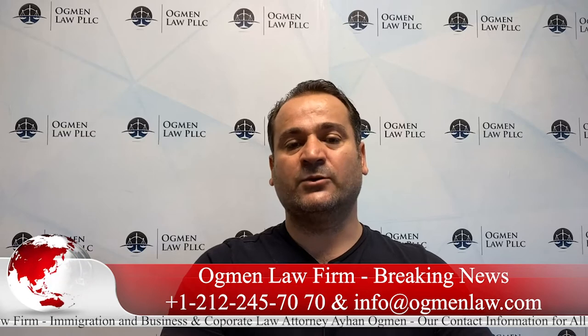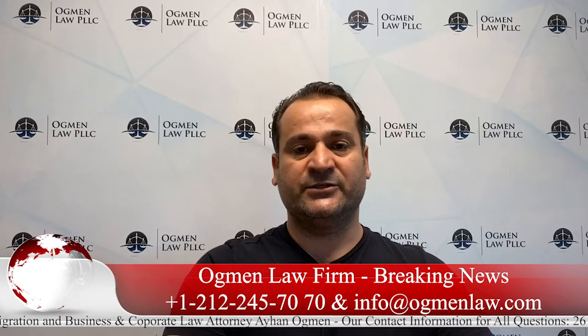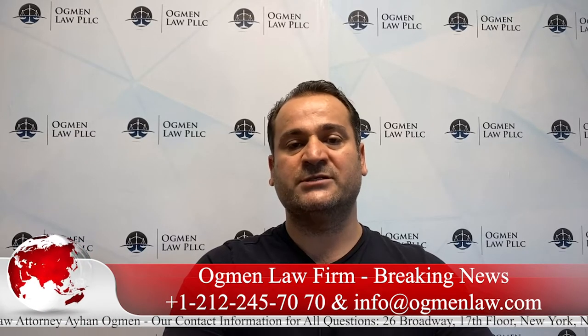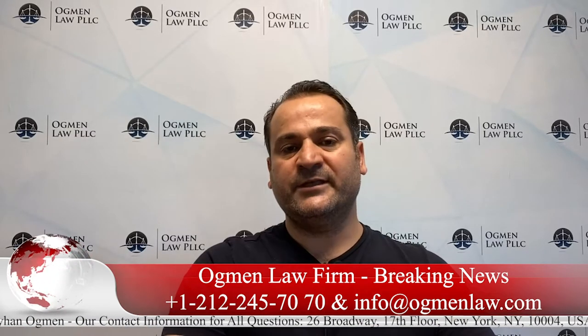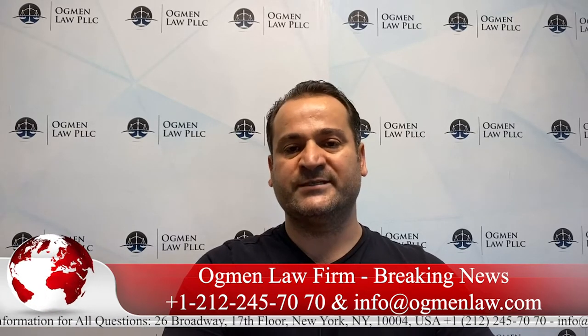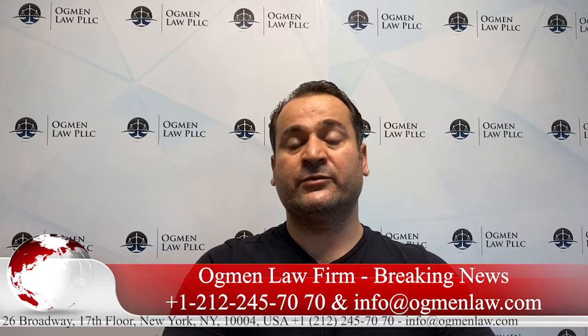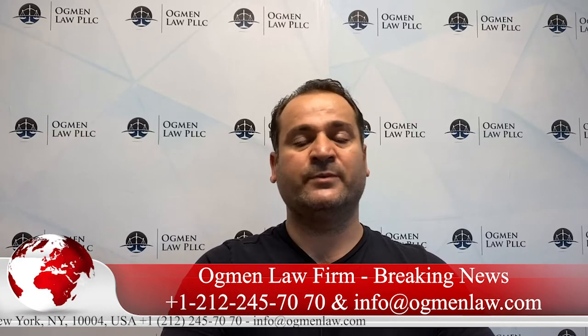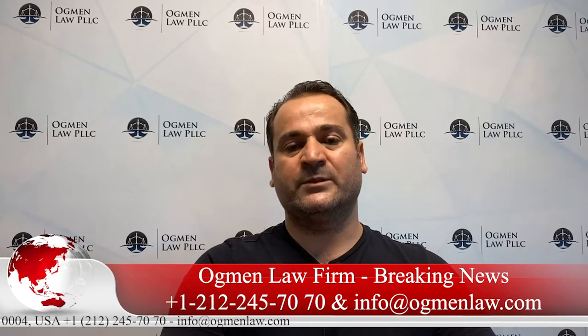Starting October 2nd of this year, there are going to be increases and decreases on so many USCIS applications. Generally, we see around 20 to 25 percent increases with respect to applications. Of course, some applications increase even more than 500 times the original amount, but there are also some decreases on other applications.